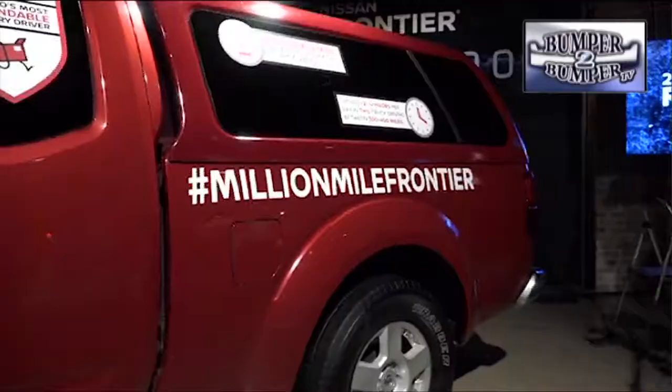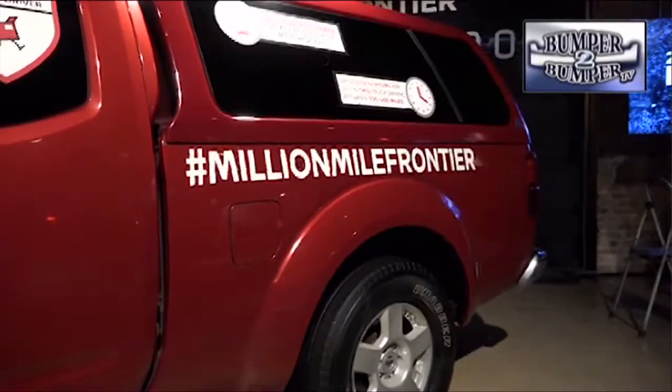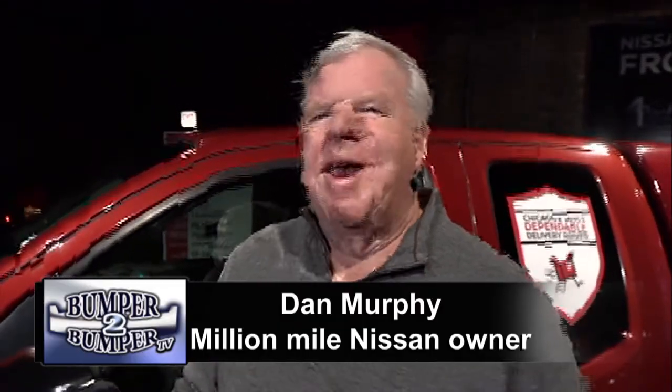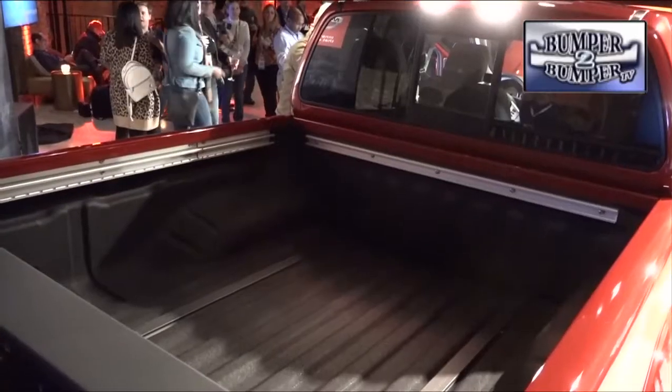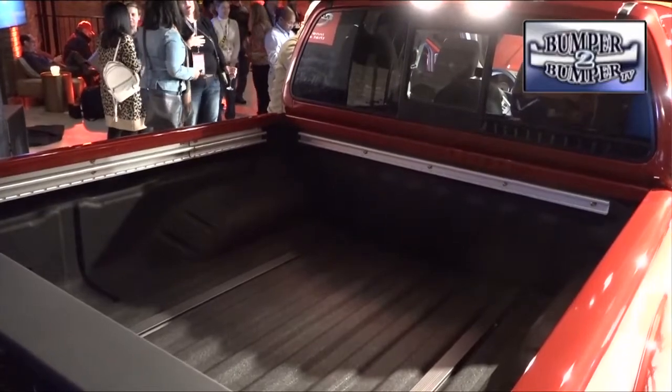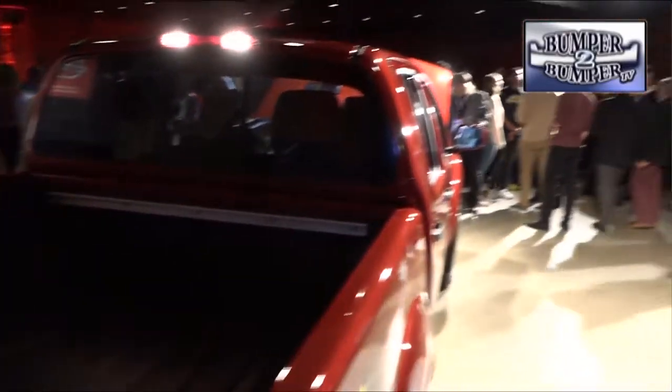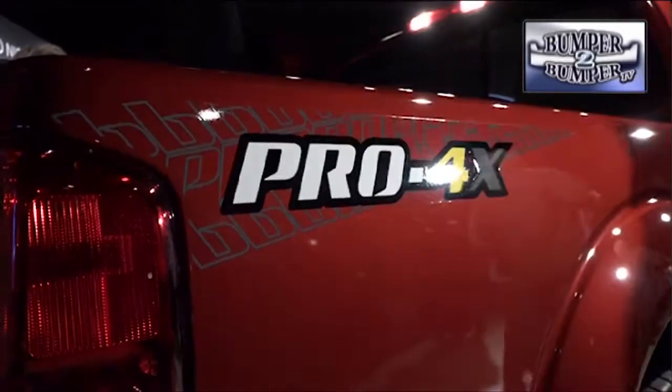That sounds appealing to Chicago carrier driver Dan Murphy, who has put a million miles on his Frontier. He bought it in June of 2007, brand new, and used it for delivery work — driving it all day, every day. To thank him for his loyalty, Nissan is giving Dan one of the first new trucks coming off the assembly line for free. Anyone else will have to pay for theirs.